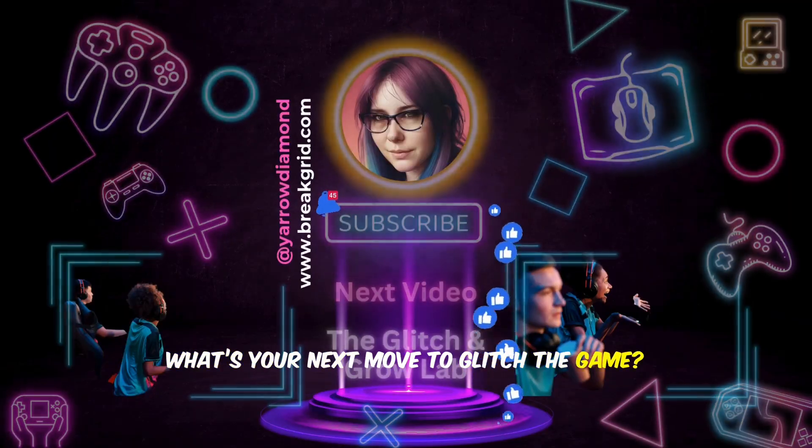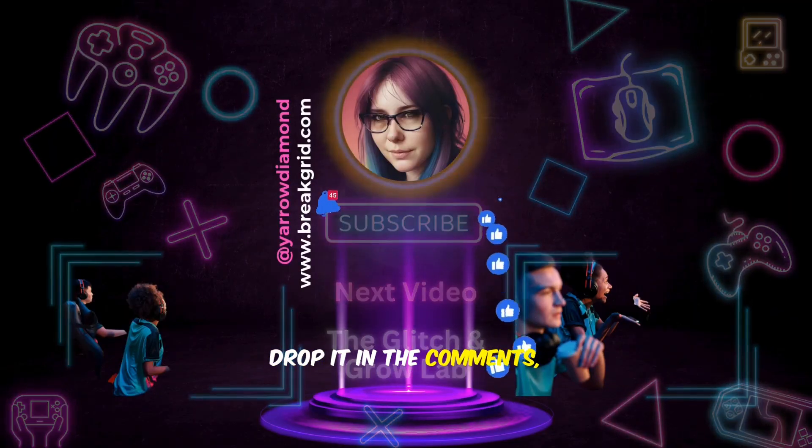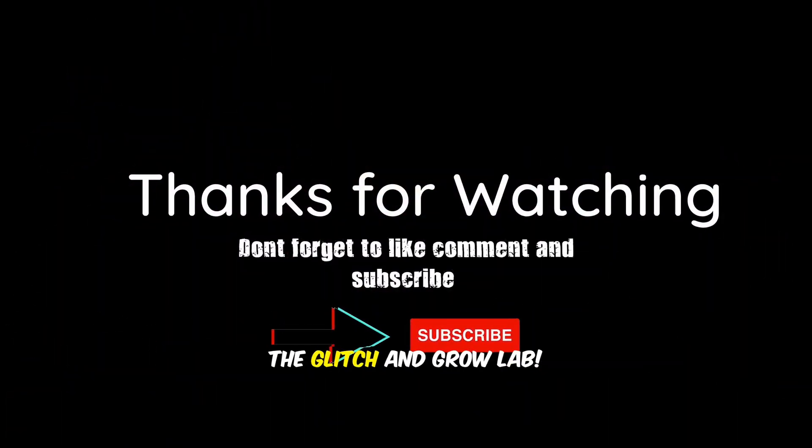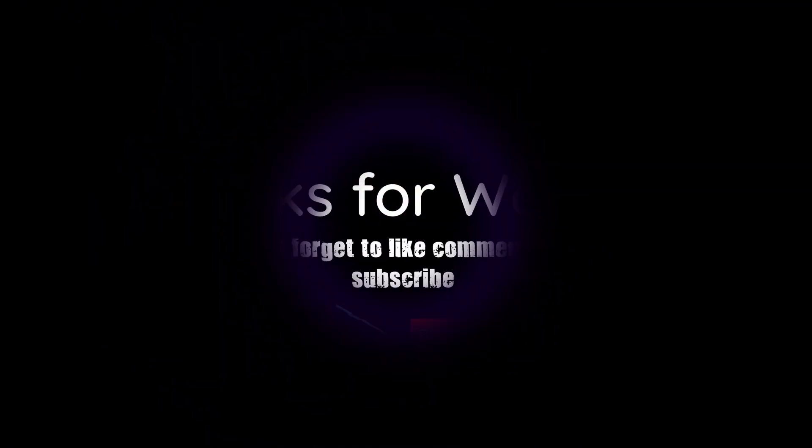What's your next move to glitch the game? Drop it in the comments, smash that like button, subscribe, and hit the bell to keep sparking with the Glitch and Grow Lab. Let's rewrite reality together.